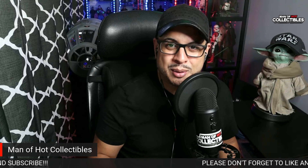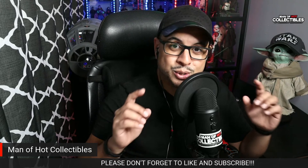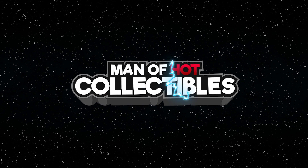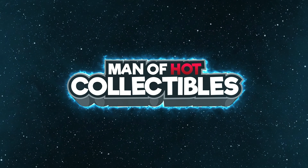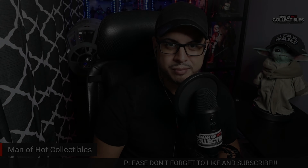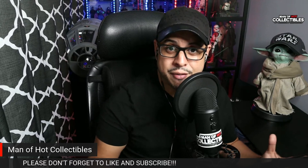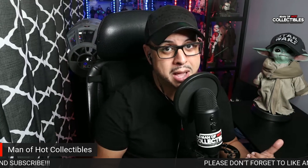Hello everyone, welcome to our very first episode of What's Next. Man of a Collectibles here with our very first episode of What's Next. And if you want to know what this show is about, well, this is about news.